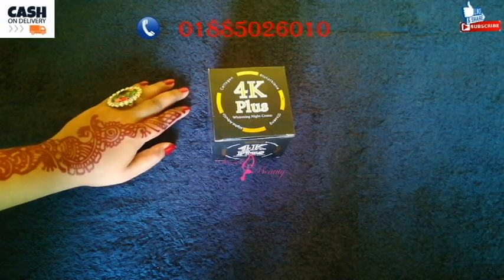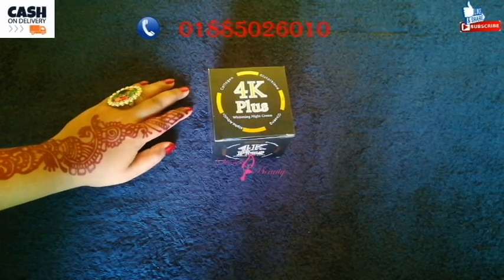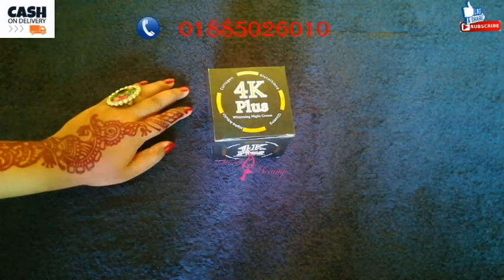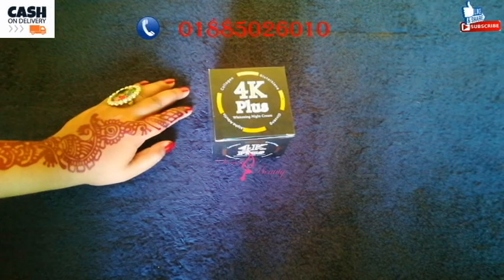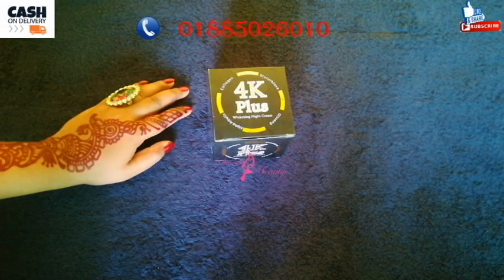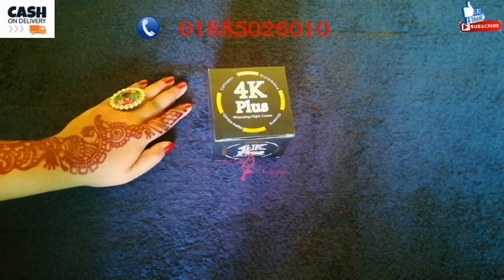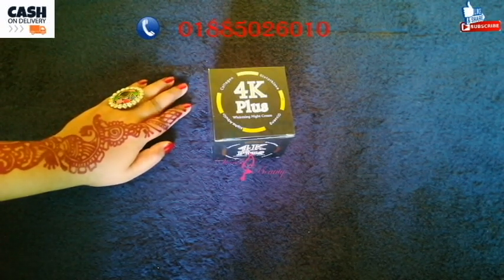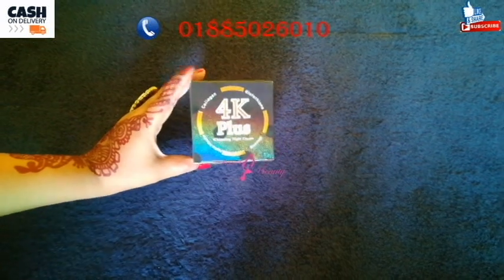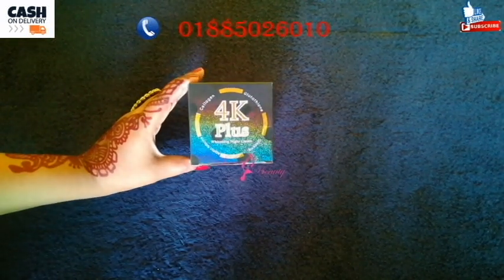Viewers, first of all, let's start my video. In this video, the cream is 4K Plus. Now, what a duplicate version is — most of you can see the duplicate version. You can see the duplicate version compared to the original product, so you can identify it.